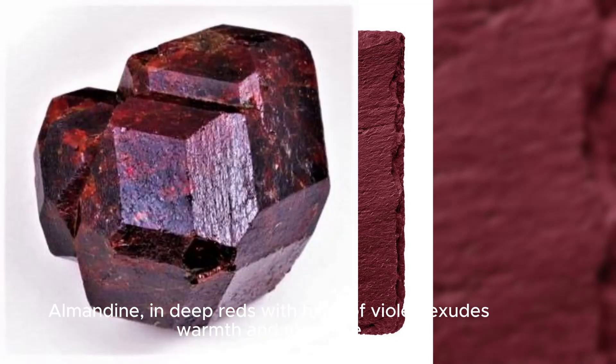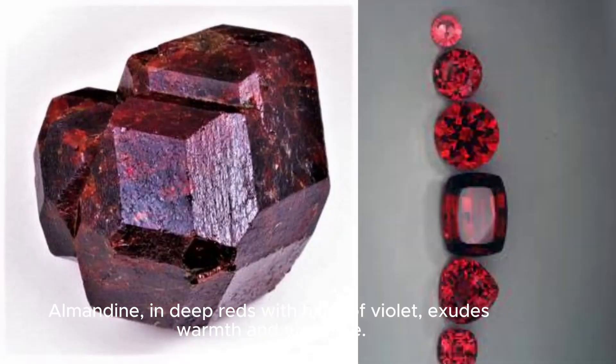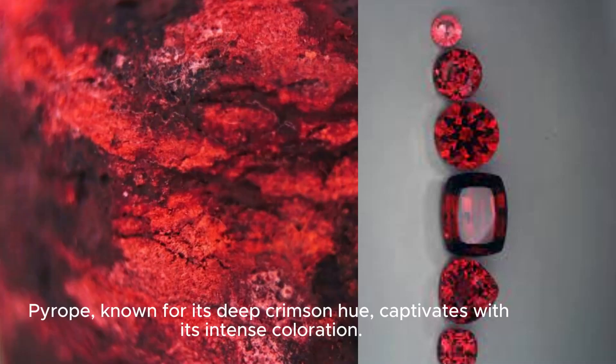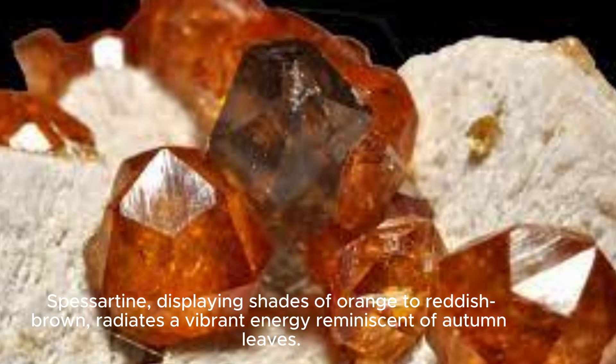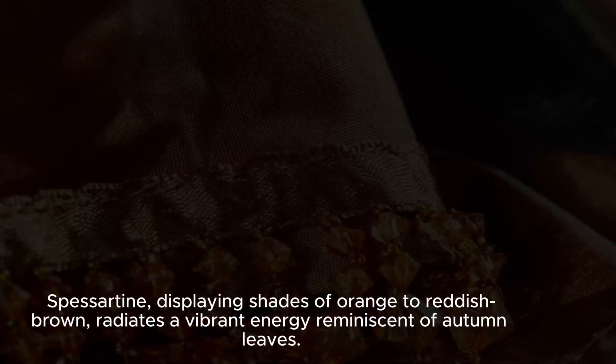Almandine, in deep reds with hints of violet, exudes warmth and elegance. Pyro, known for its deep crimson hue, captivates with its intense coloration. Spesartine, displaying shades of orange to reddish-brown, radiates a vibrant energy reminiscent of autumn leaves.